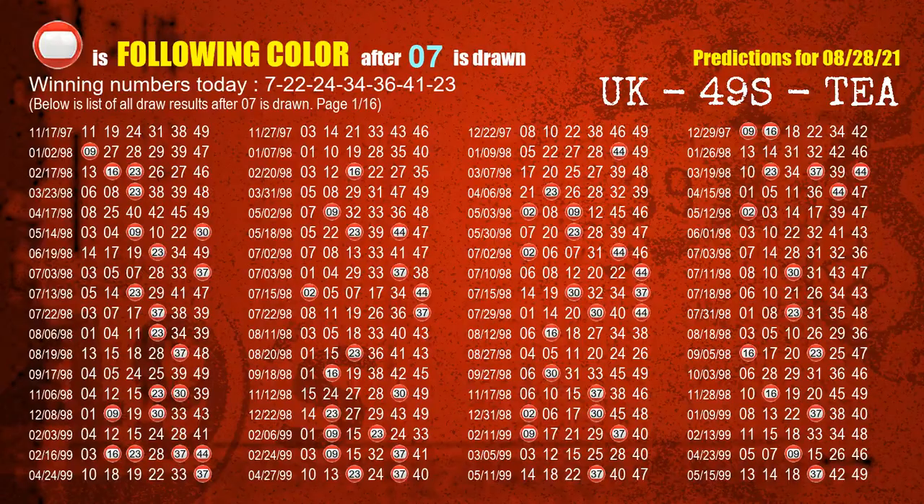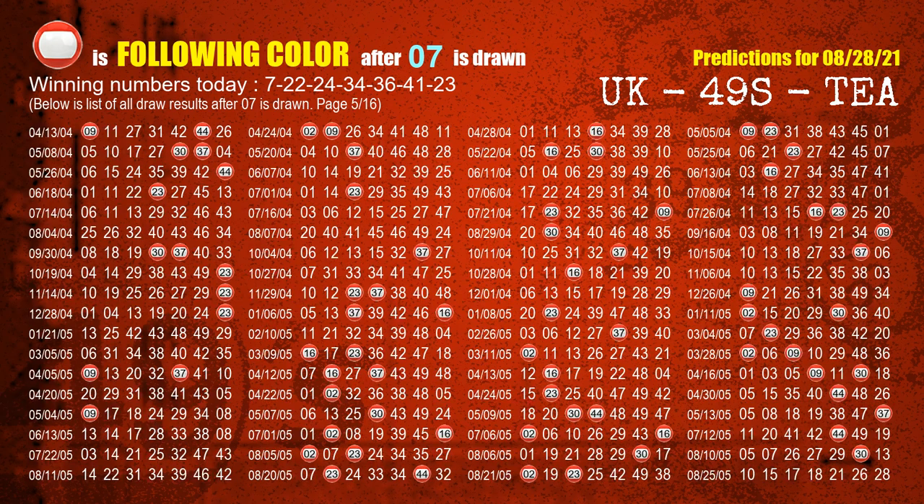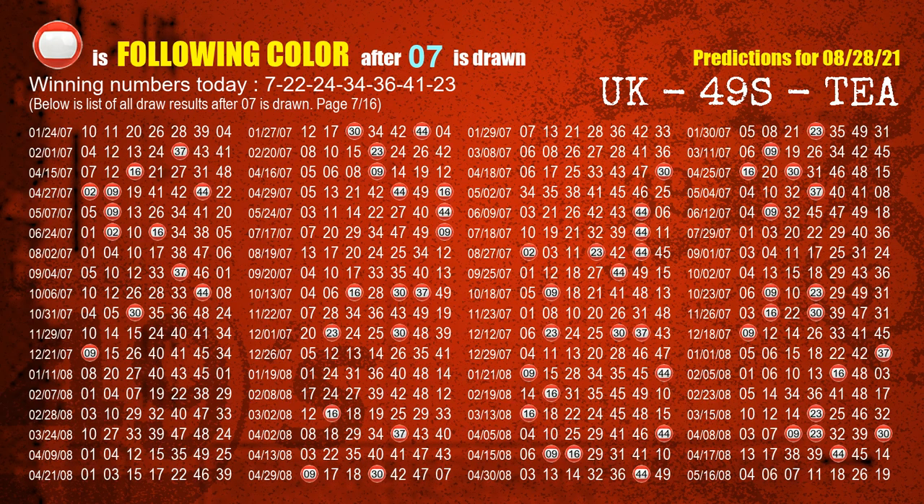Besides following ones, we need more clues for winning numbers of the next draw, so we will find out the most drawn ball color through today's result. Following ball colors refer to the color of those numbers being picked on the next draw after this one. The first winning number is 07. We list all draw results which are after a draw with 07 as a winning number. The most frequently following color is red when 07 is the winning number in last draw. We already highlight the color red with a color ball image for you.